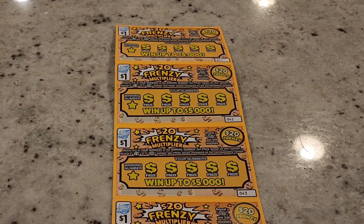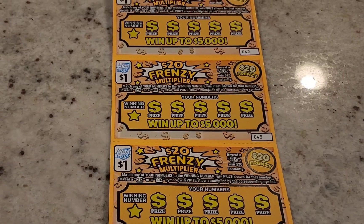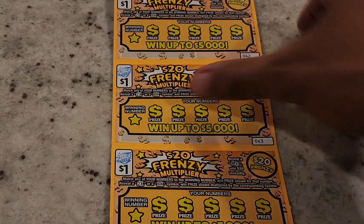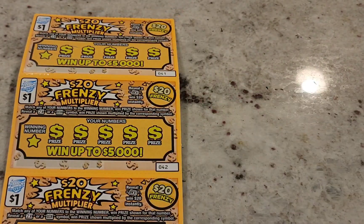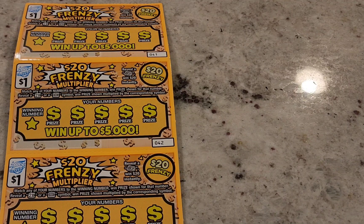Hey guys, today we're going to be scratching off five tickets using the five ticket method for the $20 Frenzy Multiplier. These are $1 tickets where the top prize is $5,000. I bought five tickets out of the automatic teller machine. Make sure you can only gamble what you can afford to lose — don't go crazy on $20 and $30 tickets.